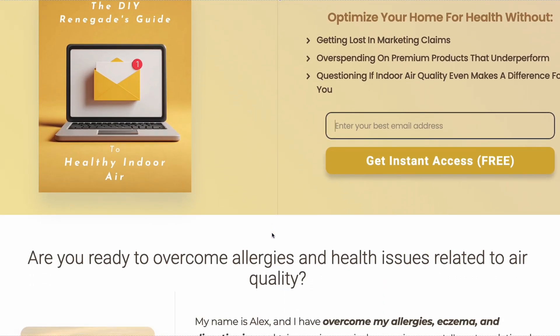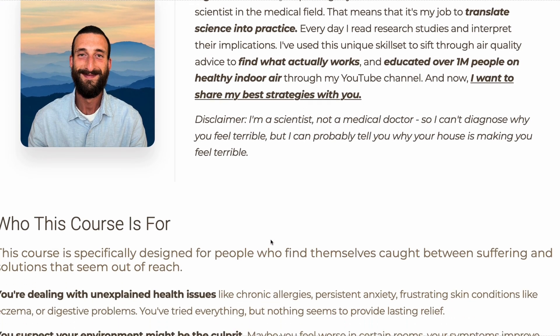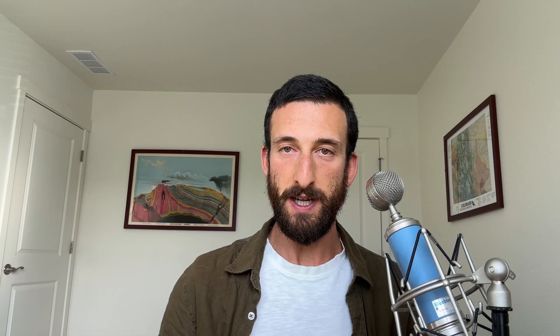I'm planning a couple of videos about radon monitors and outdoor air quality monitors next. So subscribe and turn on the notification bell so you don't miss it. For now, I'll put my favorites of those in the description of this video so you don't have to wait if you need one and feel like just trusting me. The other monitors I recommended are also linked in the description. I have a free email course about the five mistakes I made that worsened my home's air quality and what to do instead. Sign up at the link in the description.